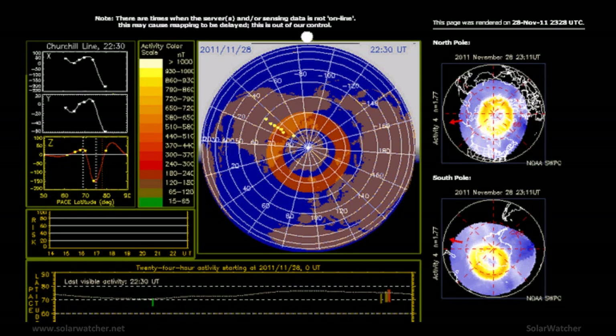And that's my SolarWatch for the 29th of November 2011. For more information please visit my website at solarwatcher.net. I'm also working in conjunction with EQ Reporter, so please subscribe to that channel. Thank you for watching.